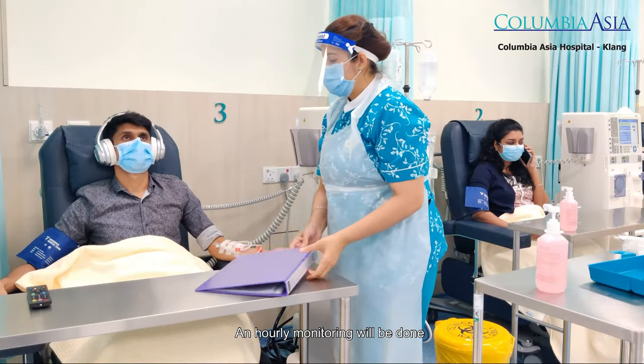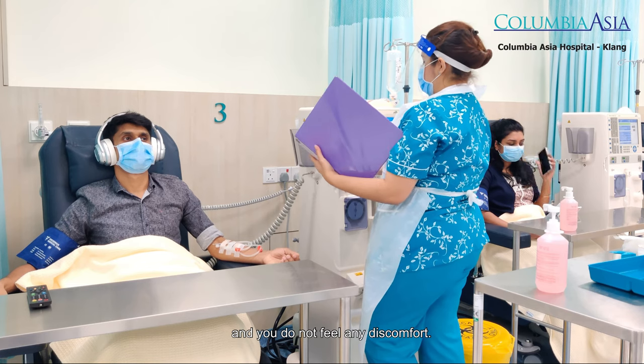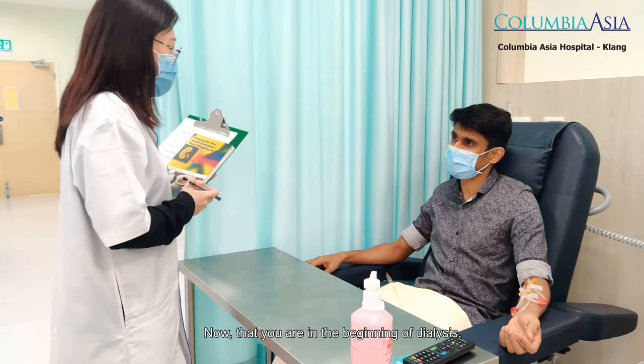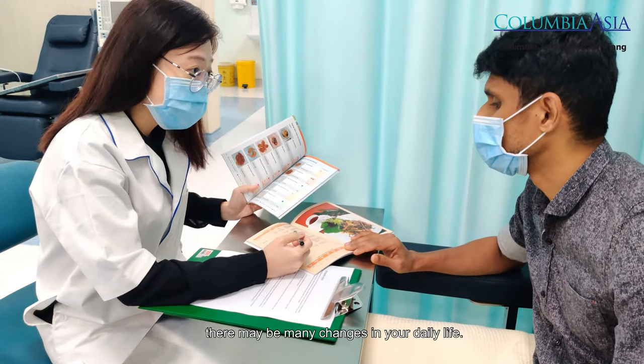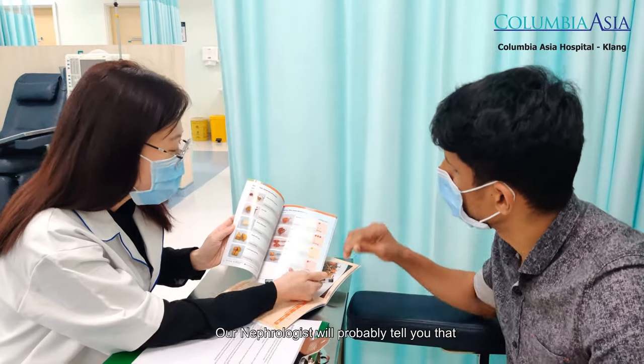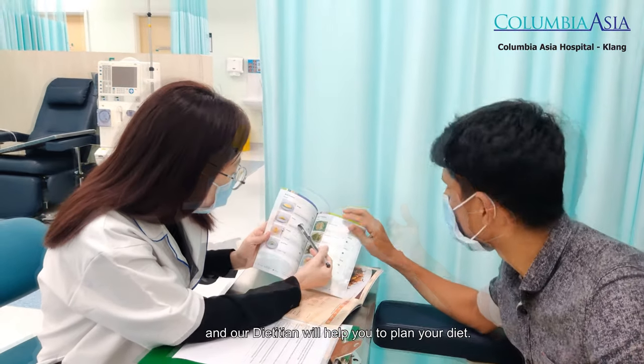Hourly monitoring will be done to ensure that the treatment is going well and that you do not feel any discomfort. Now that you are beginning dialysis, there may be many changes in your daily life. Our nephrologist will likely advise you to make some changes to your diet, and our dietitian will help you plan your meals.